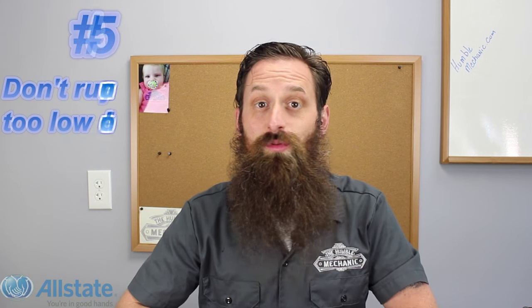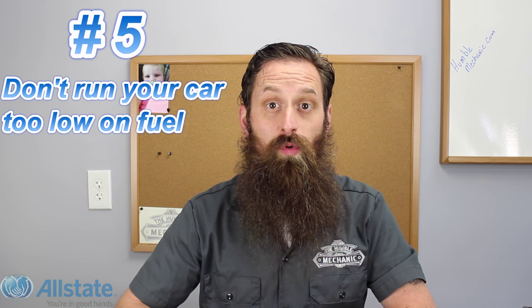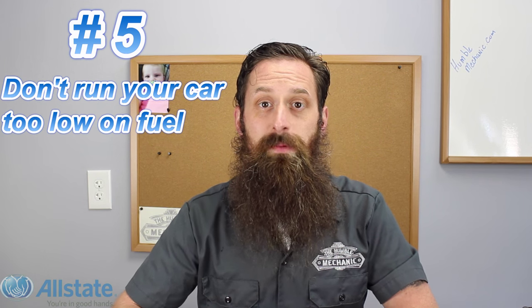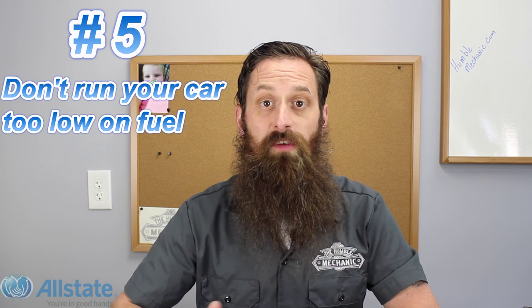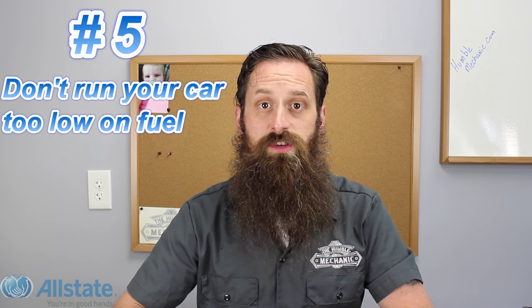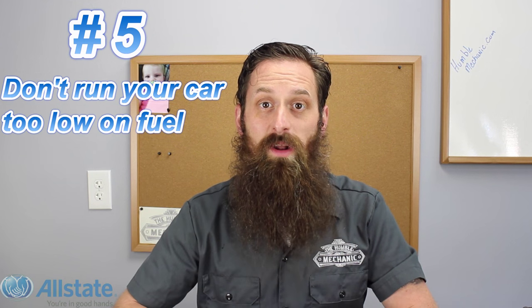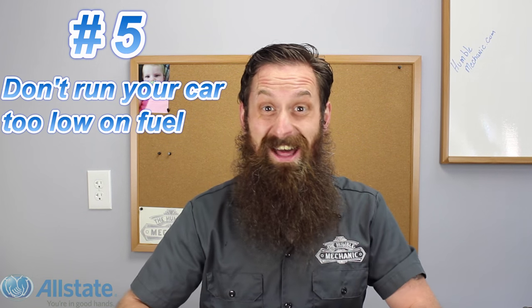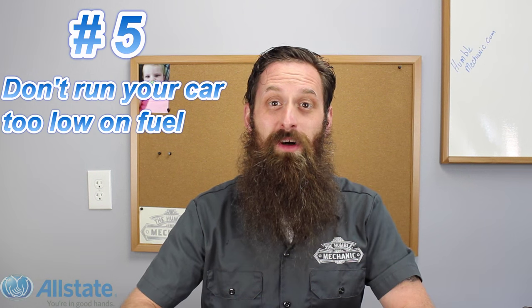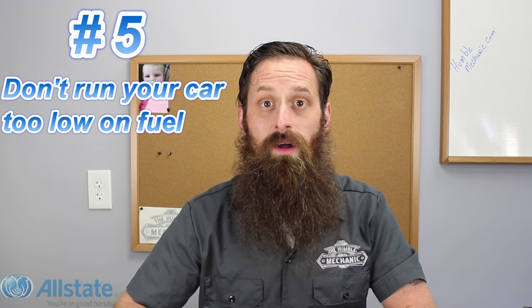Number five: don't run your car too low on fuel. Not only is this potentially bad for the fuel pump — remember, your fuel pump is cooled and lubricated by the fuel — but you can end up stranded on the side of the road. You also reduce the number of options you have when getting fuel. We want to make sure, if at all possible, we're going to a well-lit fuel station — not one of those that looks like it's out of a 70s horror film. Running out of gas is terrible; I've done it once and had to get a ride and have my mom bring me fuel. So keep your tank sufficiently filled so you have plenty of options when it's time to get gas.